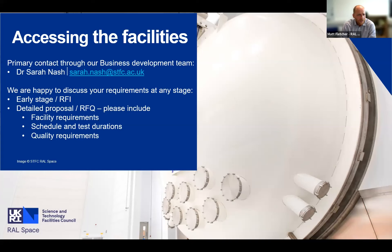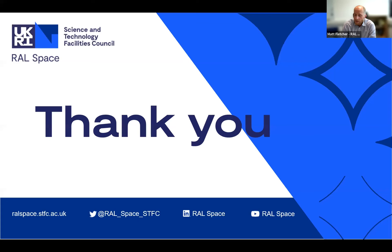If you want to access the facilities, our primary contact is through the business development team - Dr Sarah Nash. We're really happy to discuss requirements at any stage. Give us your RFI and RFQ and we'll be happy to provide a quotation. So that's it from me - I'd like to thank you and hand over to Giles Case.